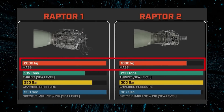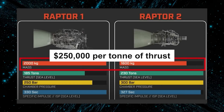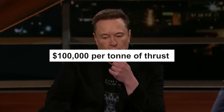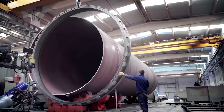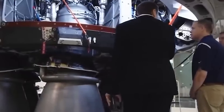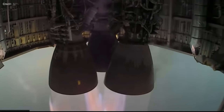The current Raptor V2 engine has a mass of about 1,600 kilograms and a cost of about $250,000 per tonne of thrust. To achieve future goals, SpaceX will need to continue innovating its materials, manufacturing, testing, and maintenance methods for the Raptor engine — such as using more advanced alloys, composites, or ceramics; more automated and efficient machines, tools, or robots; more rigorous and reliable testing protocols; and more modular and interchangeable components.